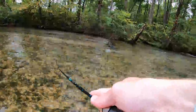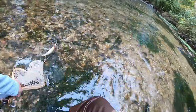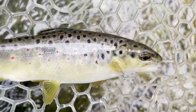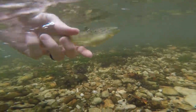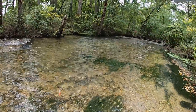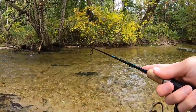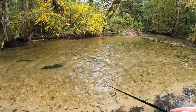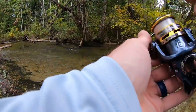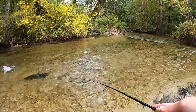Fish on! Yes — first fish of the day, beautiful wild brown. We are on the board!